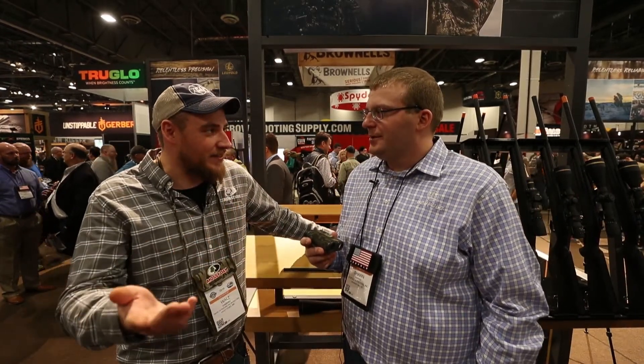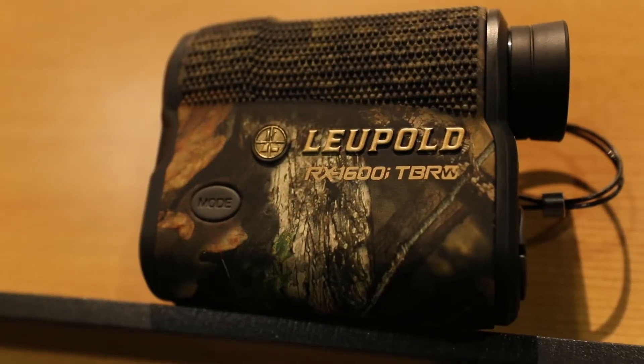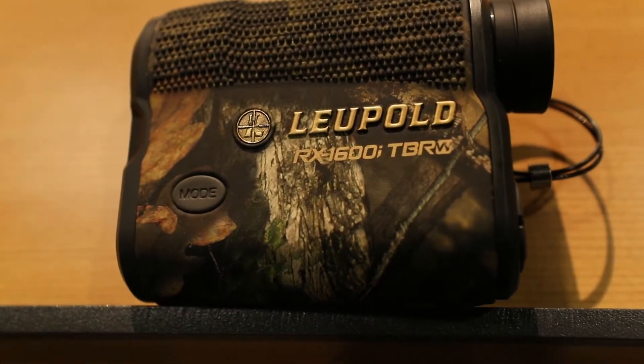We've got the 1200is and they're phenomenal. This one will go out to 1600 yards. This is the new RX 1600i — it will accurately range up to 1600 yards.